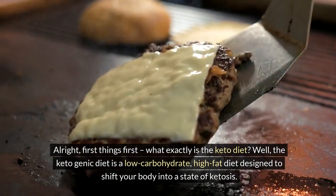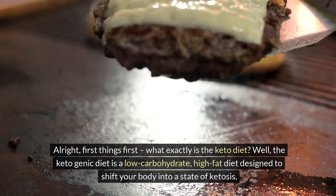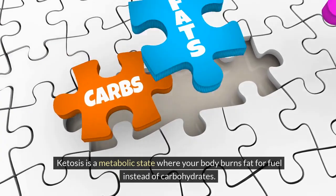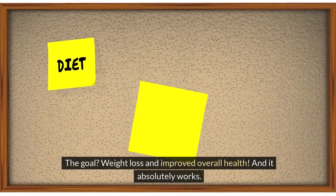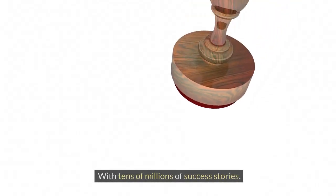The ketogenic diet is a low-carbohydrate, high-fat diet designed to shift your body into a state of ketosis. Ketosis is a metabolic state where your body burns fat for fuel instead of carbohydrates. The goal is weight loss and improved overall health, and it absolutely works — with tens of millions of success stories.